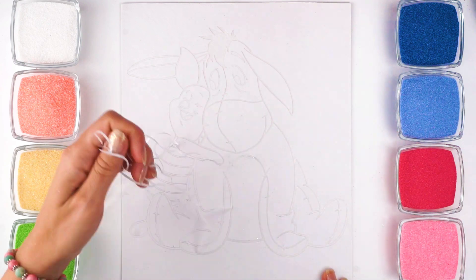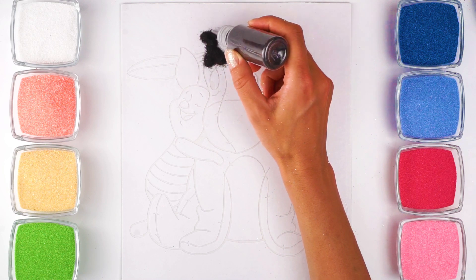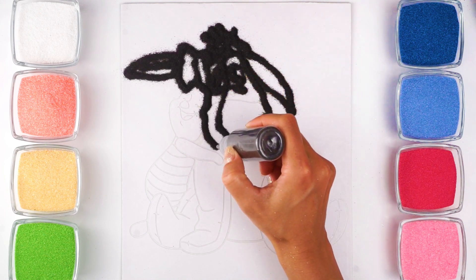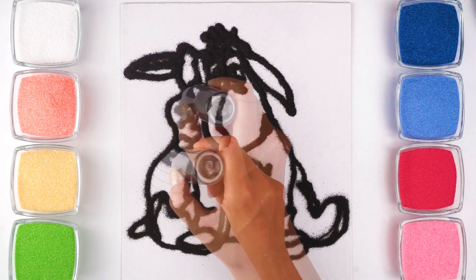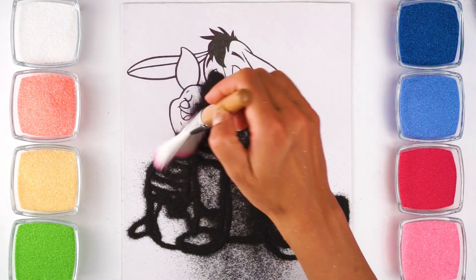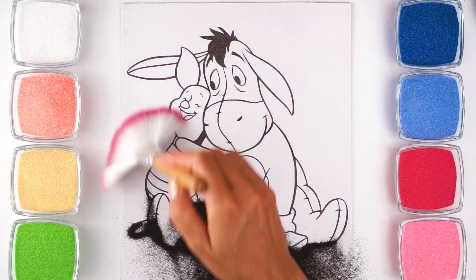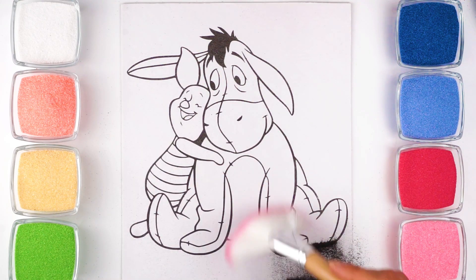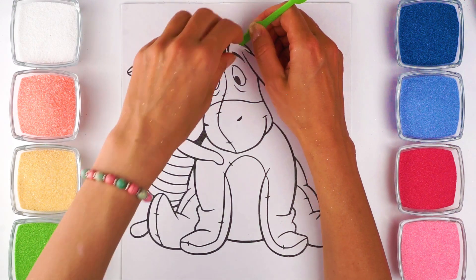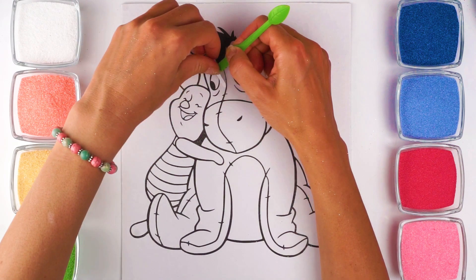Let's get started! Eeyore is one gloomy donkey, but his friends make him smile.